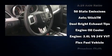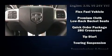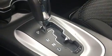Anti-whiplash front head restraints, ignition disabling, and four-wheel disc brakes with ABS further protect passengers. With electronic stability control supplementing mechanical systems, you'll maintain precise command of the roadway.